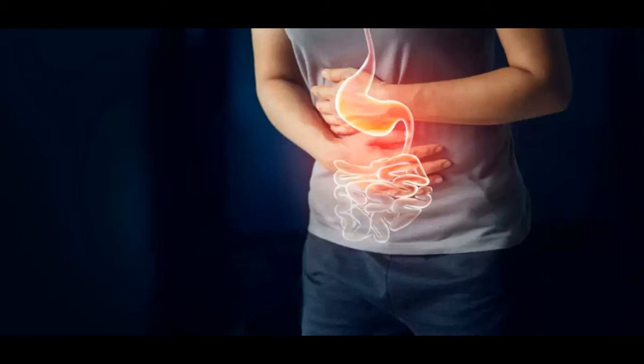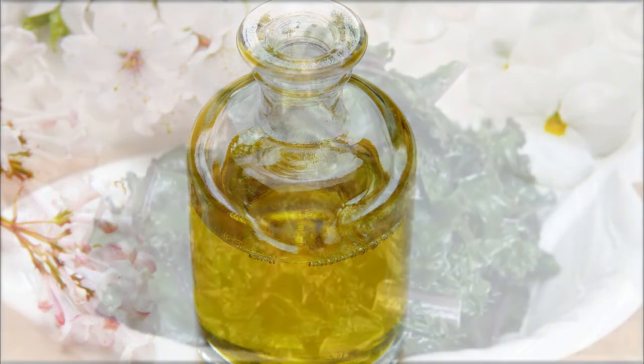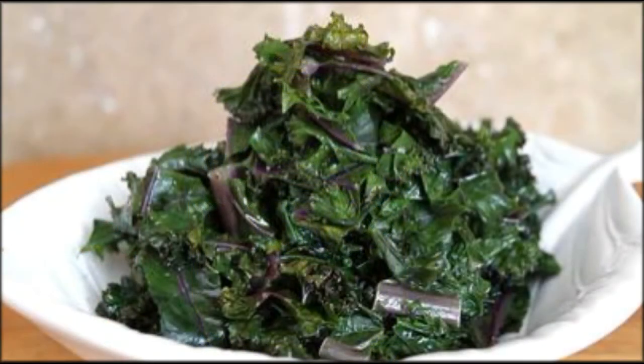It is also used for hair problems like white hair, hair fall, and dandruff. Its flowers and leaves are boiled in oil, and the filtered oil is applied to the scalp. Its leaves are also cooked and used in food.